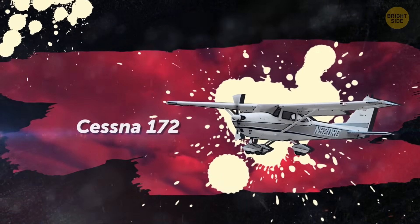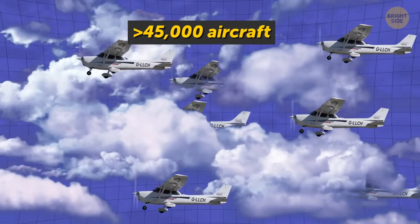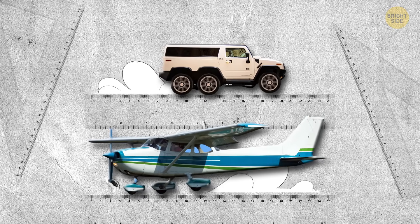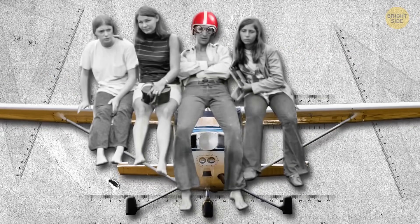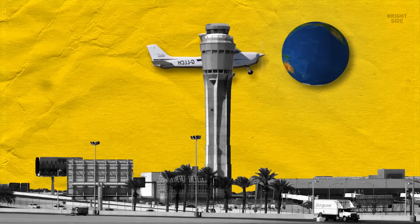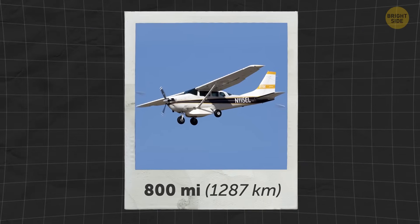Next on the list is the Cessna 172, a record breaker for number of units built — more than 45,000 aircraft since 1956. Its length compares to a limousine and the wingspan is a little less than a school bus, carrying only the pilot plus three passengers. In 1959, it set a world record for the duration of a refueling flight: two pilots took off at Las Vegas and landed there 64 days, 22 hours, and 19 minutes later. Without refueling, the latest Cessna model can fly 800 miles.